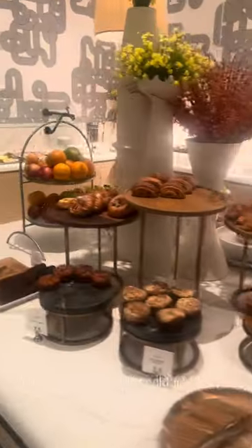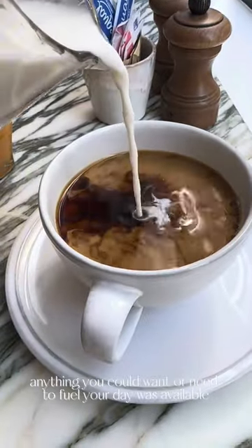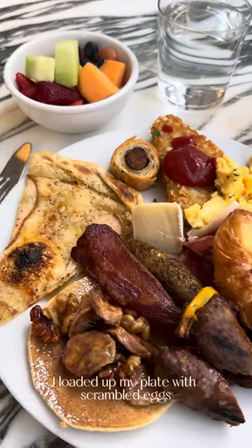I headed down for breakfast every morning at the La Society Bar and Cafe, which had an abundance of breakfast choices at their buffet. Anything you could want or need to fuel your day was available. I loaded up my plate with scrambled eggs, sausage, pancakes, hash browns — you name it.